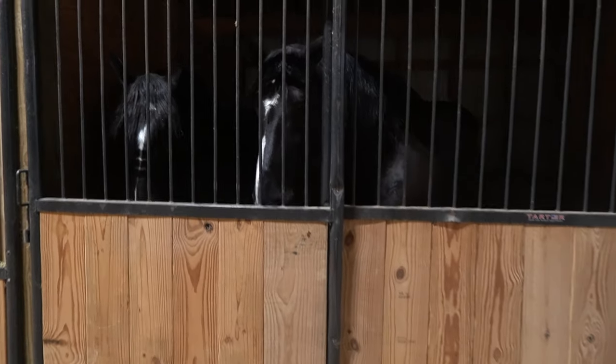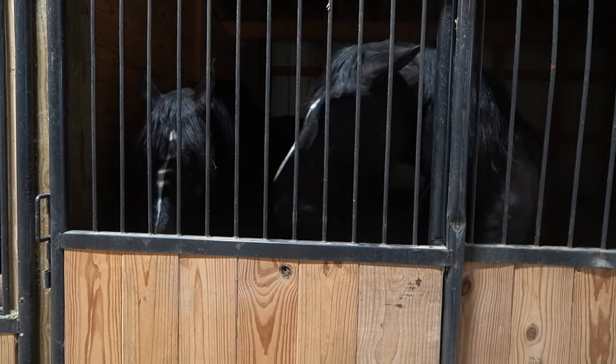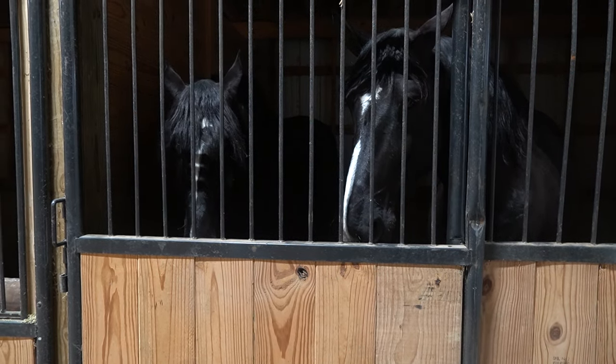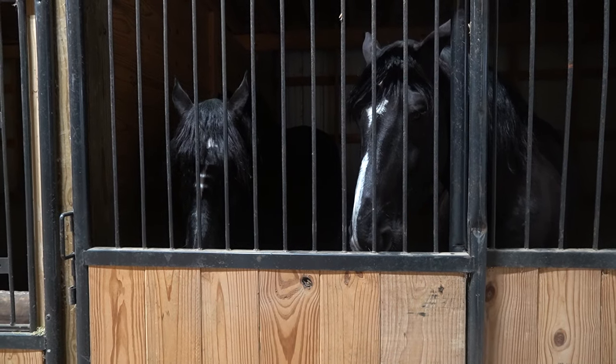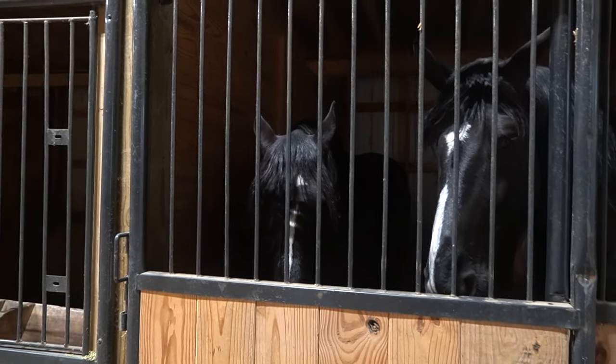And then over here, you all have done seen these boys, Phantom and Stormy. I'm waiting for somebody to buy them — it should be any day. We got a lot of people really interested in them, so I know they're going to go to a super good home that they deserve, and we're looking forward to that. That's a good pair of geldings. Check out their video — I think you all will really like it.